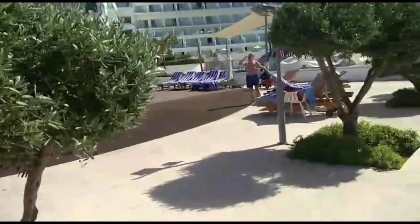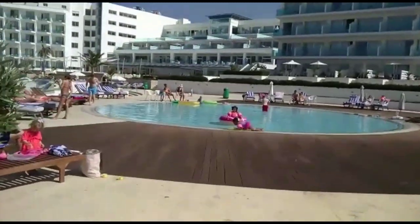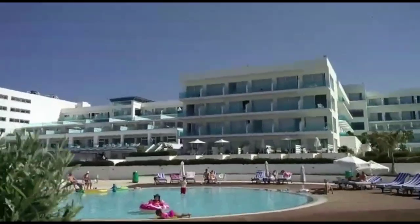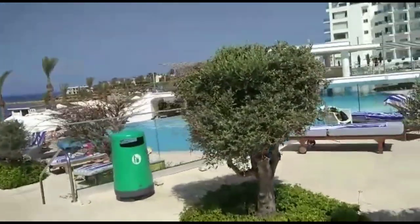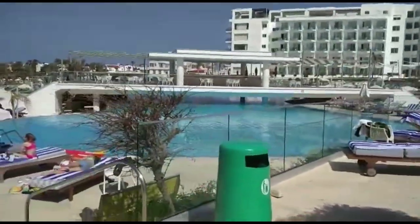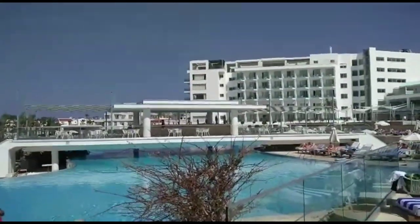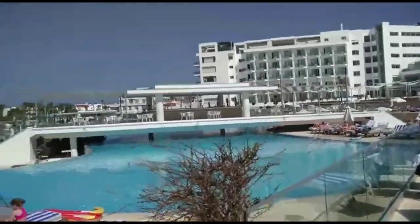Coming outside, there are lots of swimming pools here. This one is the kiddies pool — it's not very deep at all. There are the hotel rooms back there. And this pool here is the main pool. There's a bar over there; the pool extends. We'll walk all the way across. You might notice there are not many people in the pool.